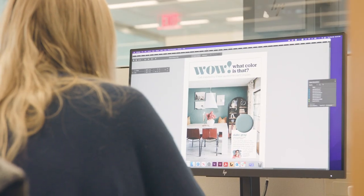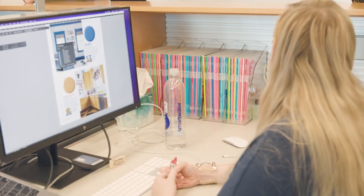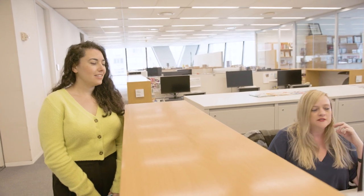Erin always becomes best friends with every single homeowner we feature. If you want to have a really serious conversation about serial commas or semi-colons, Anna is the person to talk to. What are you reading now? I'm working on this month's 'Wow What Color Is That?' — making sure everything's consistent, matches our house style, no factual errors or grammatical errors. I'm the one with the red pen. And you use it. I do.